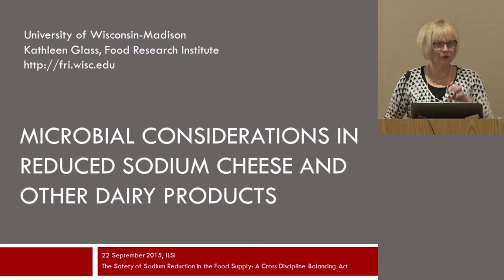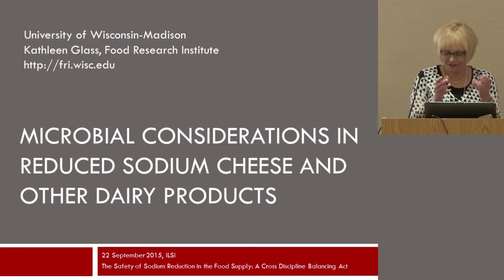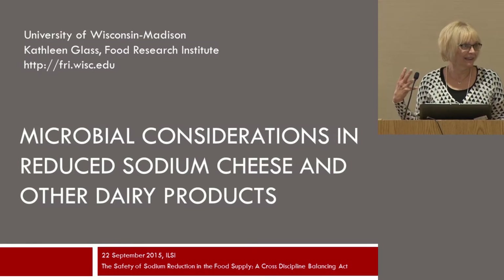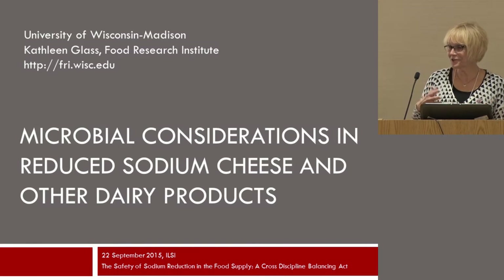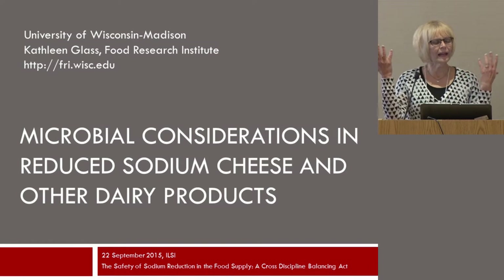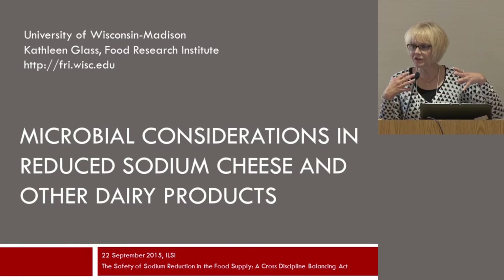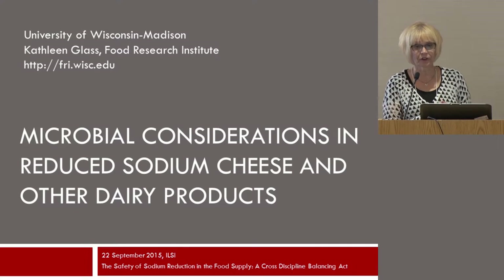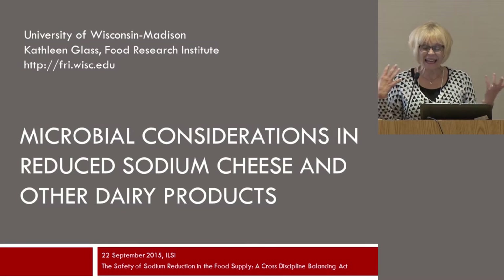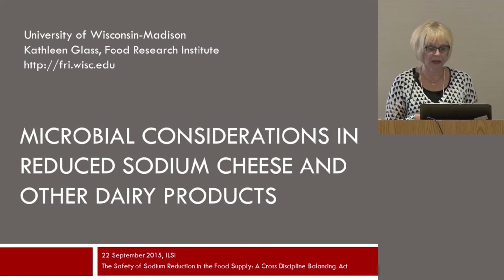We're doing the hat trick for people with Wisconsin connection. I'm from the University of Wisconsin-Madison, and being from Wisconsin, we have to talk about cheese. What we're going to be going through, you can figure out from our whole discussion from this morning as well as this afternoon, is that the whole idea of reducing sodium in any food product can be a very complex system, and that's within dairy products also.